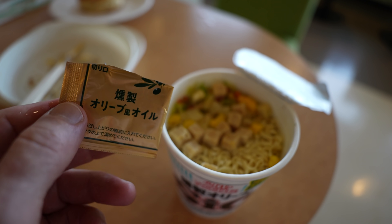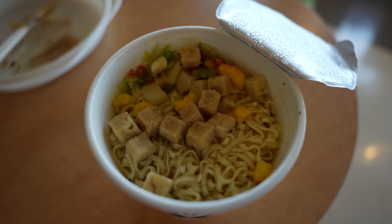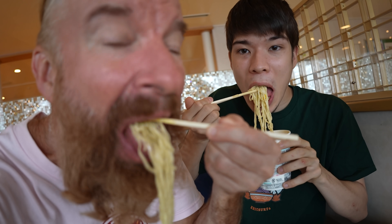Now we're going to add the olive oil into the ramen. Most of it I got on my fingers — oh well. It says black pepper and basil chicken flavor. Going in for the ramen. Wow, that's really strong, isn't it? It's peppery and salty.